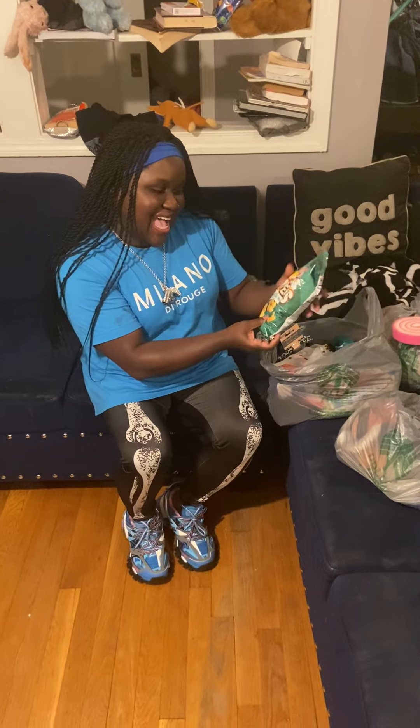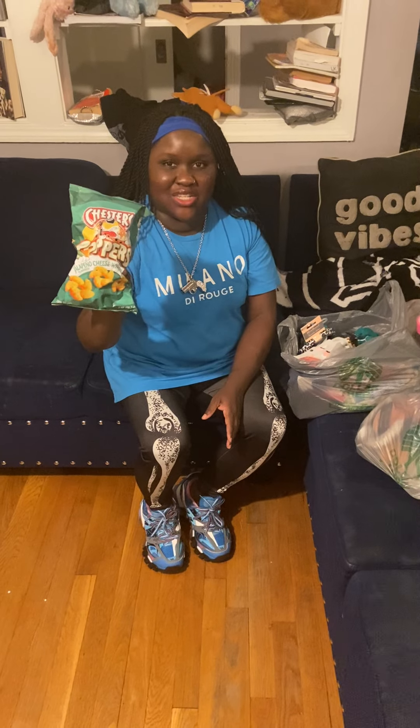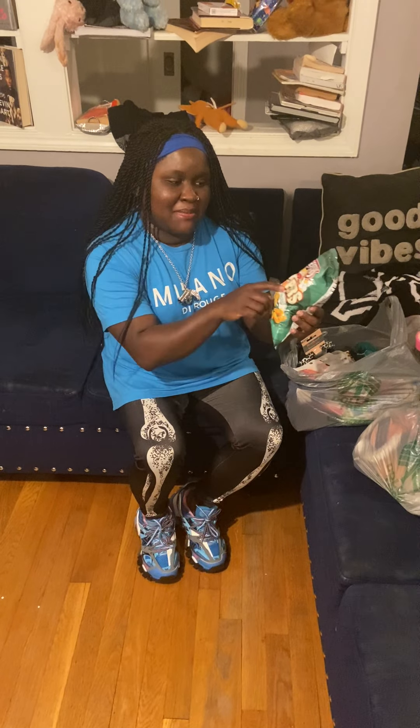I wanted to try these Chester's Poppers jalapeno cheese swirl — they look so good. I already like the little jalapeno chips made by Chester's, they're really good. So these are the jalapeno cheese swirl poppers.